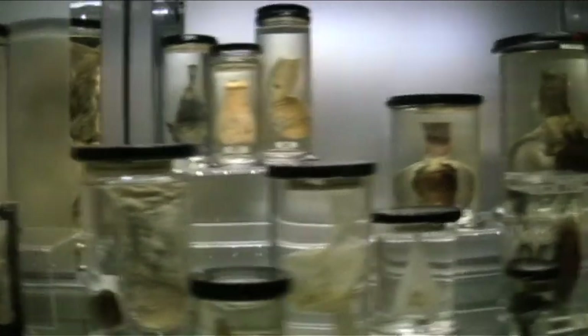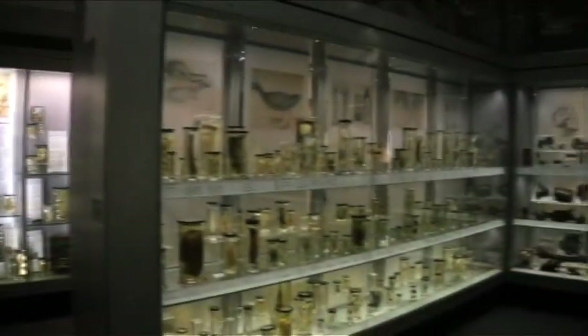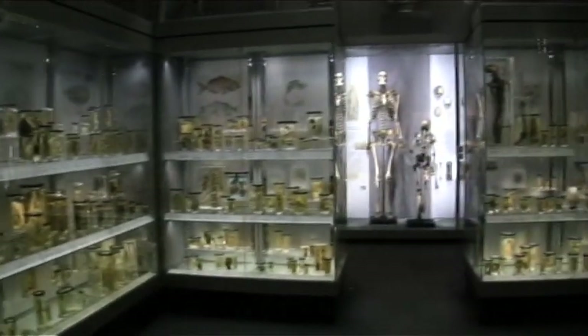While it's tempting to idly wander around, being alternately repulsed and intrigued by the contents of the display cabinets, this museum really rewards a more careful inspection. Many of the specimens have an unusual story to tell, either about the history of medicine in London or about John Hunter himself. Recently refurbished, it has served as inspiration to surgeons, scientists and artists for over 200 years now.